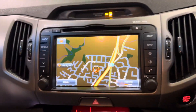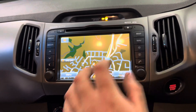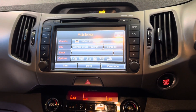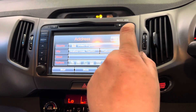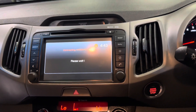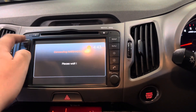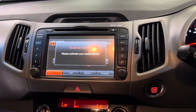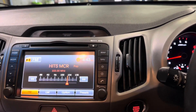Just here on the main infotainment screen, you have a very nice sat-nav system — it's very easy to use, simply tap address, put the postcode in and away you go. We also have Bluetooth connectivity for your phone, an FM/AM radio, and an auxiliary and USB input in this one.